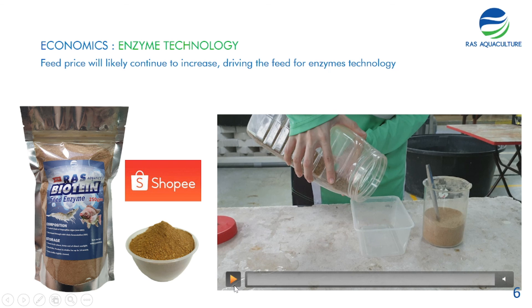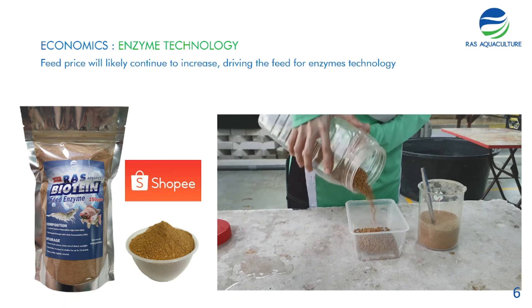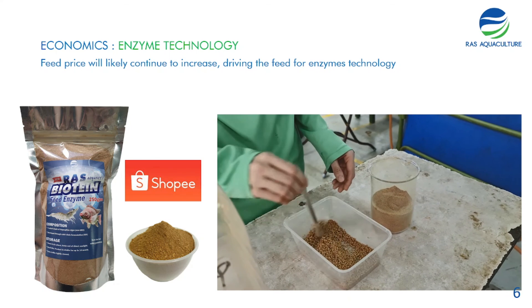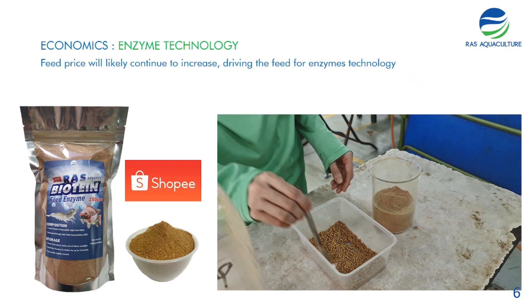For those wondering how to apply the enzyme: here we have some shrimp feed, and we simply grab the enzyme and apply it directly onto the feed before adding it to the shrimp or fish pond. For farmers with bigger facilities, you may be able to have your feed mill incorporate the enzyme directly during the pelletization process via spray coating, which requires a certain volume. For farmers based in Malaysia, we are currently selling our enzymes on Shopee — I'll provide a link.